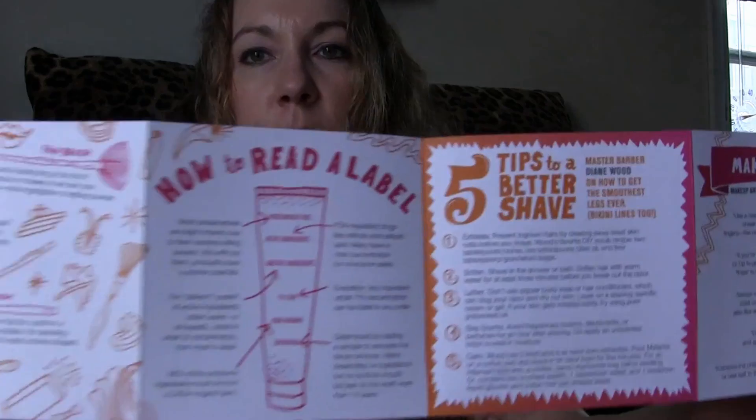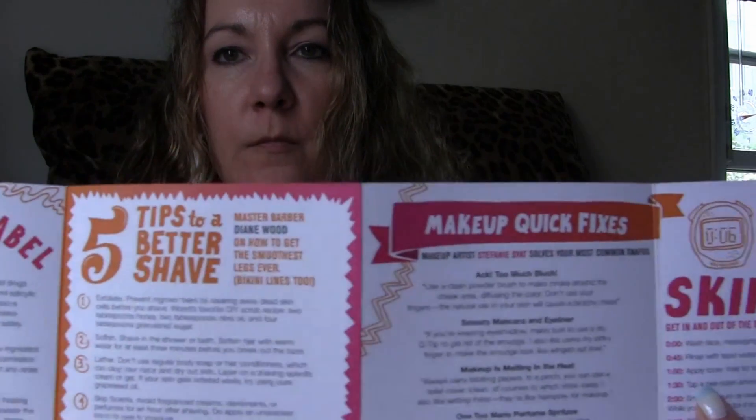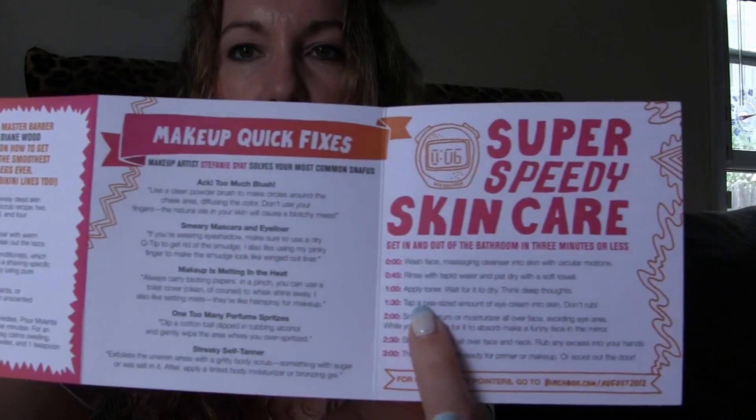It has a bit of information, little tips and tricks. Inside we have DDF Brightening Cleanser, Juicy Couture Viva La Juicy La Fleur, Miss Jessie's Original, and some stuff from Wish.